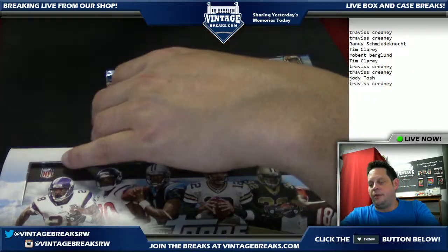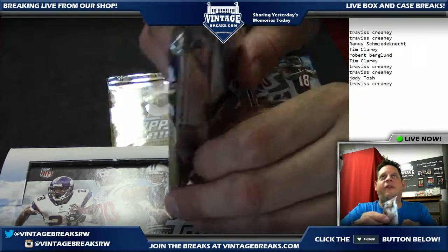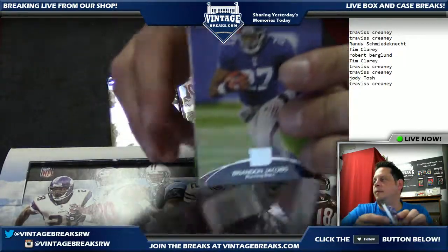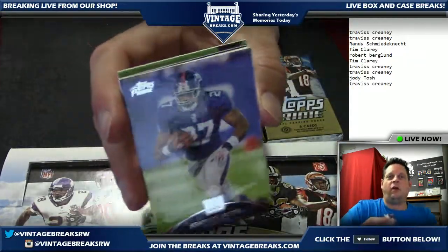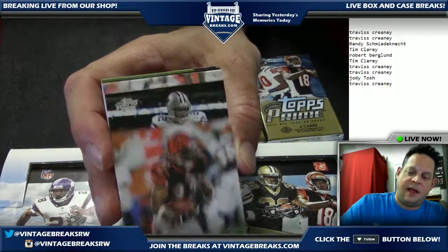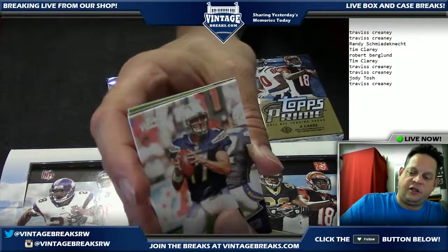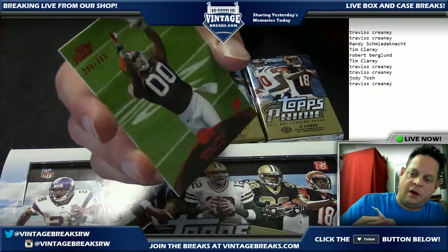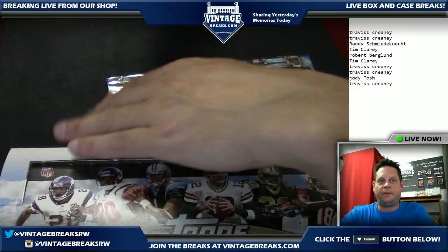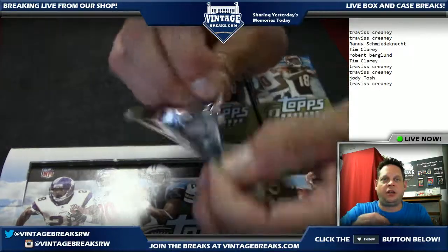Pack number four coming up, going out to Tim. Any feedback from our Facebook friends, any questions? They're happy about the Julio Jones pull — very cool. How much does the box cost? It was only eight dollars and fifty cents a pack, ten spots. Jason Witten Topps Prime veterans, Phil Rivers, Jason Witten Topps Prime card, and a numbered Greg Little wide receiver to 499. Very cool.